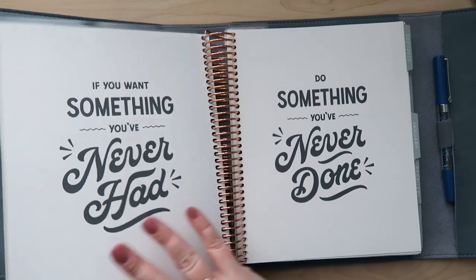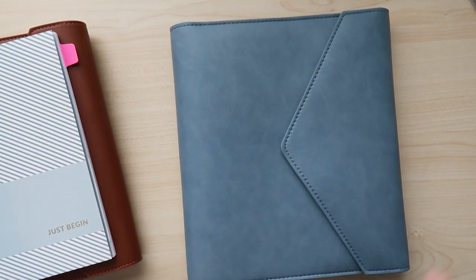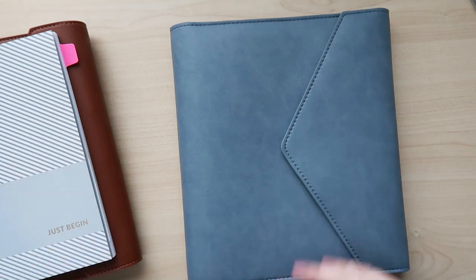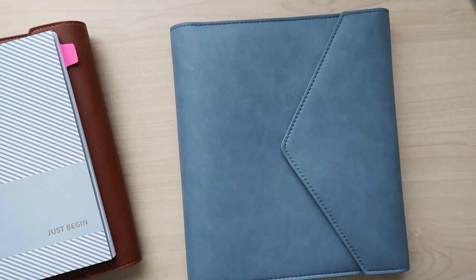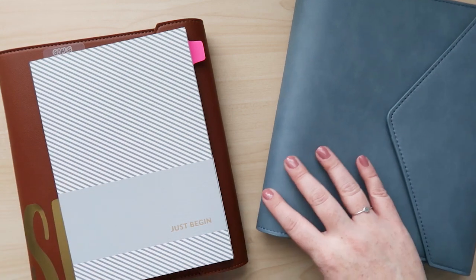We'll see how this hourly layout goes. The other thing I do want to say is sometimes it's just fun to try new things — just try a new planner to see if it works out for you. So definitely if you feel like trying something different, just go for it. But I thought I'd explain why I had made these changes to my planner lineup.